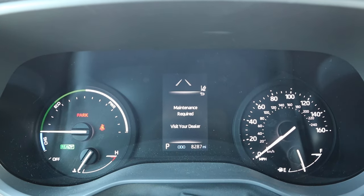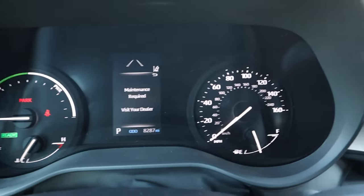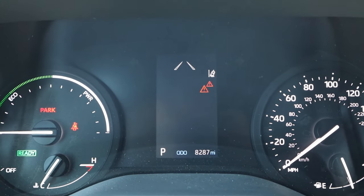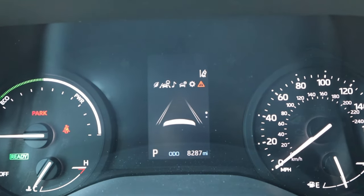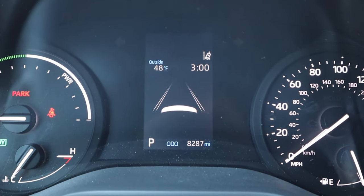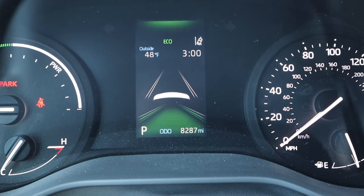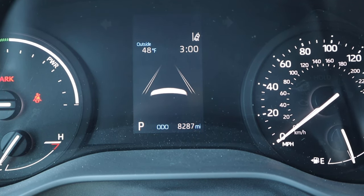Now let's go over the center stack. You can see charge, eco, and power on one side, and the speedometer on the other side. In the center there are a few different menus you can scroll through. It also says maintenance required — though we're already at the dealership, so that's funny. There are different drive modes as well: eco, sport, and normal.